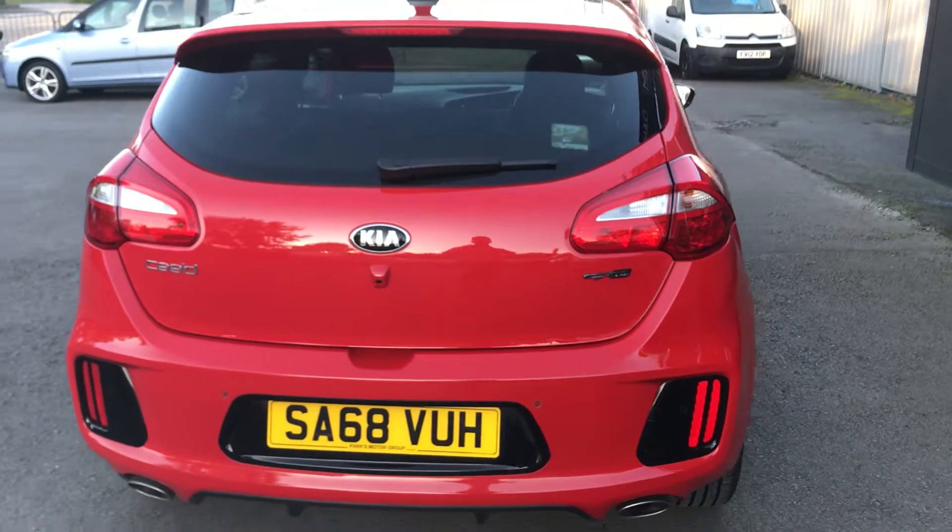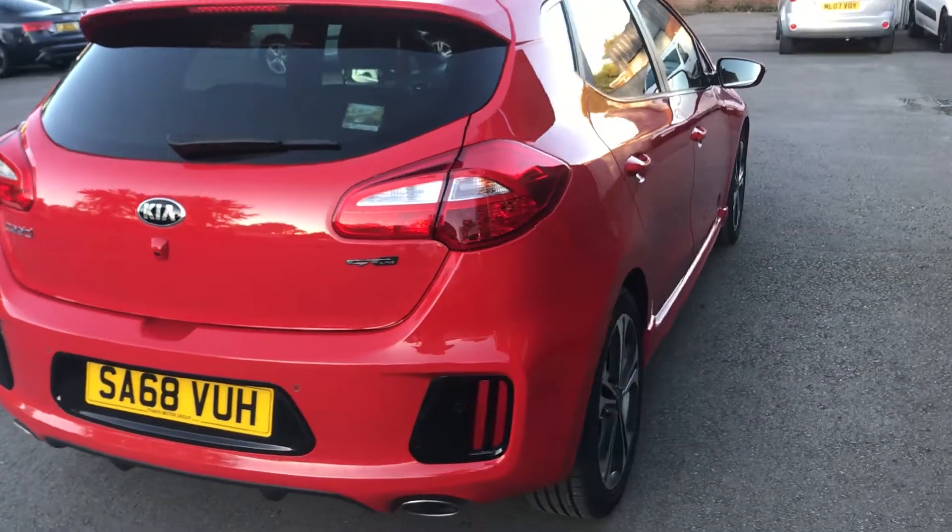Full specification is listed in the advert. It's a highly economical hatchback with only £20 a year road tax.